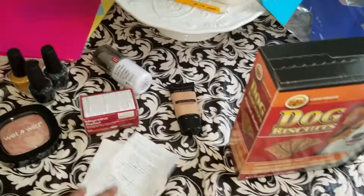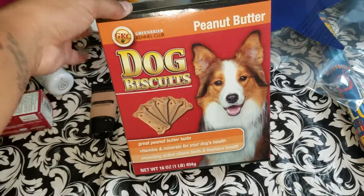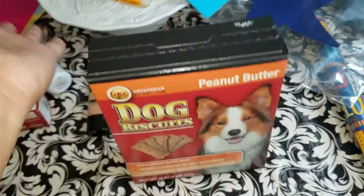So I'm finally doing a haul video. I went to Walgreens and Dollar Tree. So I got the dog some peanut butter doggy biscuits. I forgot he bought them a pack.